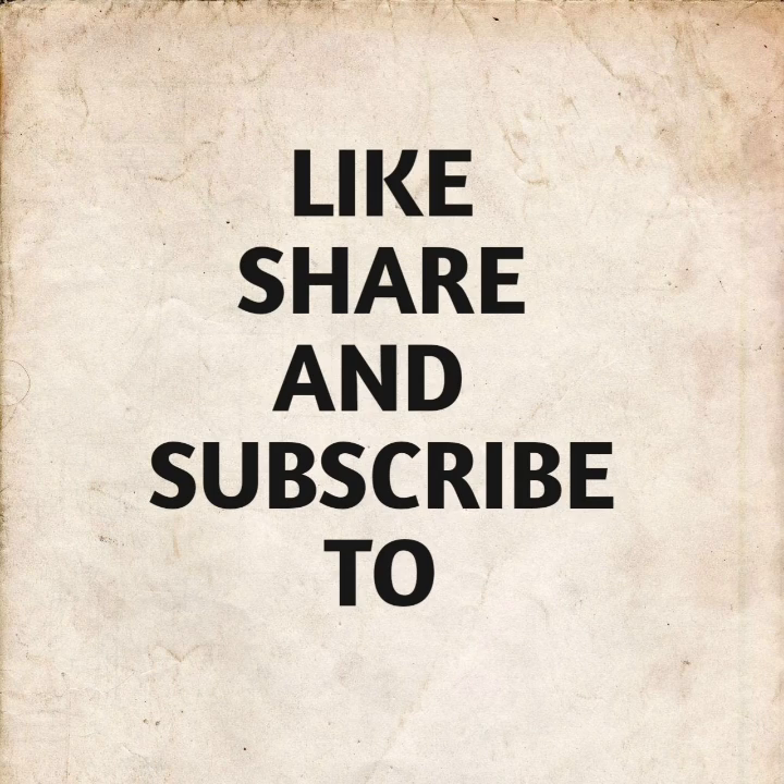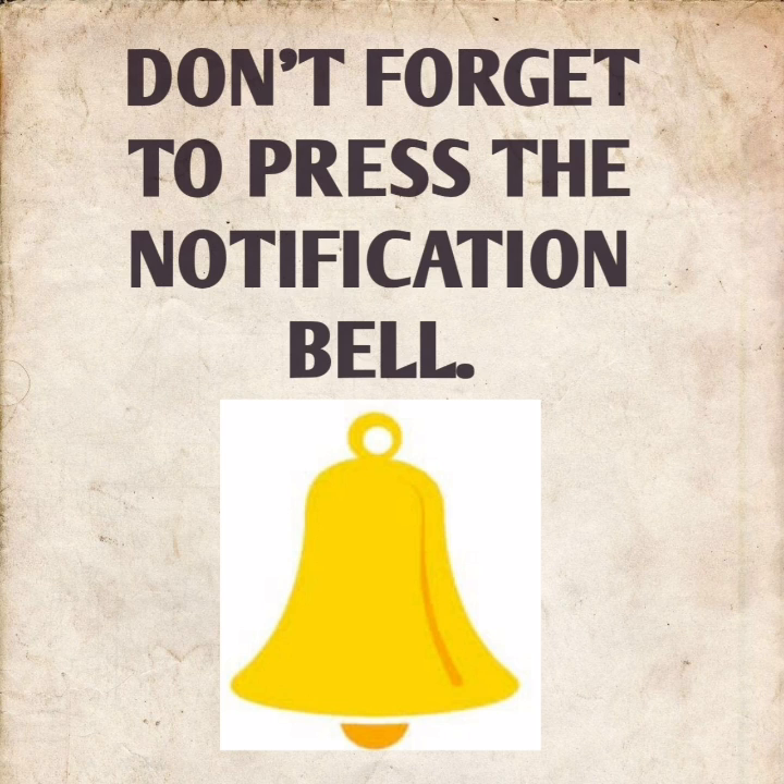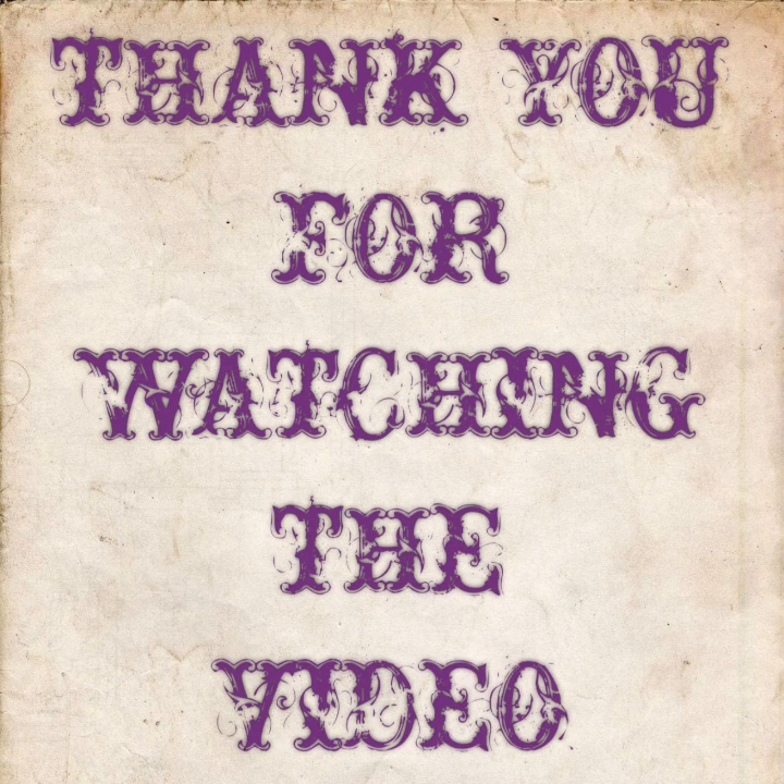So even after watching my videos if you haven't yet subscribed to my channel, when are you going to do it? Start liking it, sharing it, and subscribing, and also press the notification bell. Do take care of yourself and enjoy your life.